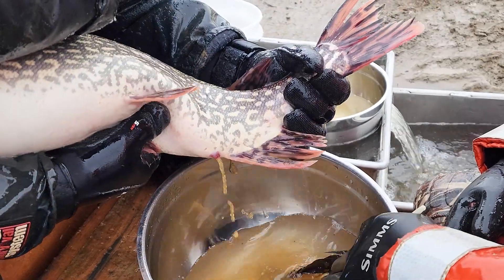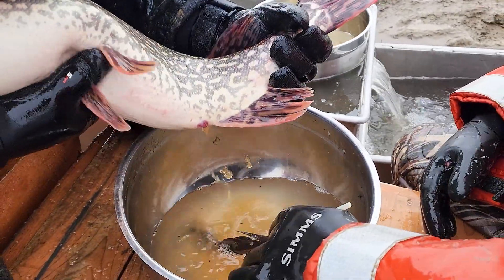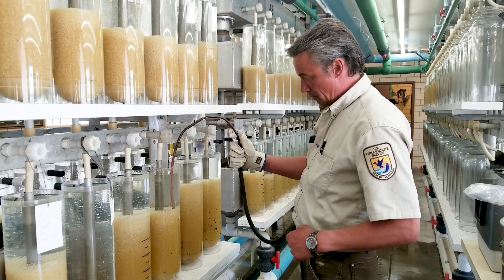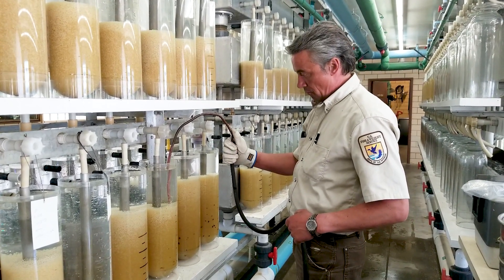To reach that goal we need to collect far more eggs than 620,000. Our goal this year is to collect about 4.5 million northern pike eggs, which represents about 75 quarts of eggs.